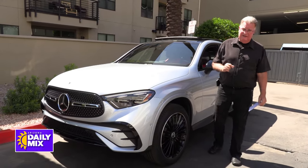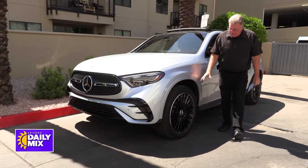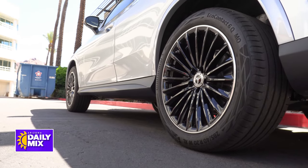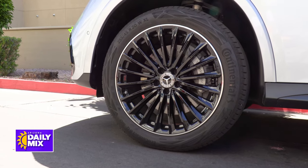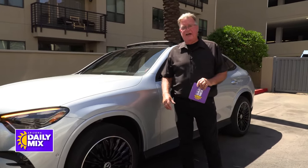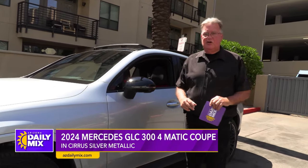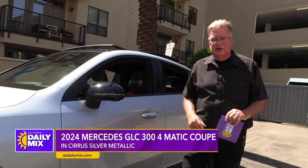On the side, continuing the black theme, you've got 20-inch wheels that are 4MATIC — meaning it's all-wheel drive, all the time. So whether you're heading to Colorado, Flagstaff, the beach, or even down to Mexico, no problem getting through loose sand or tough terrain.